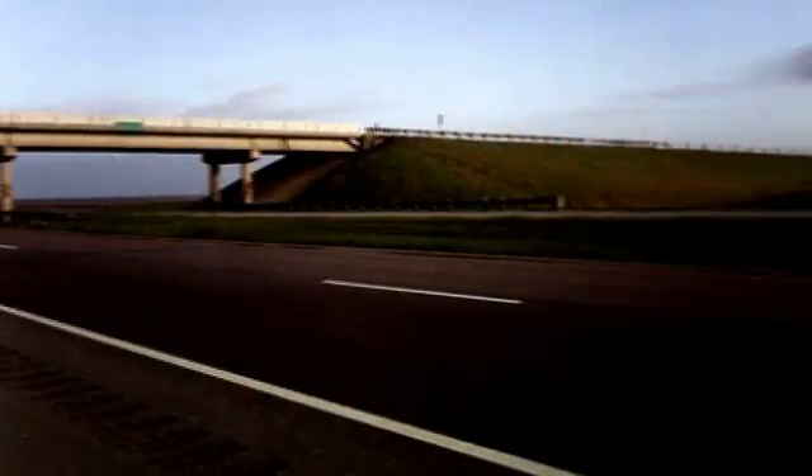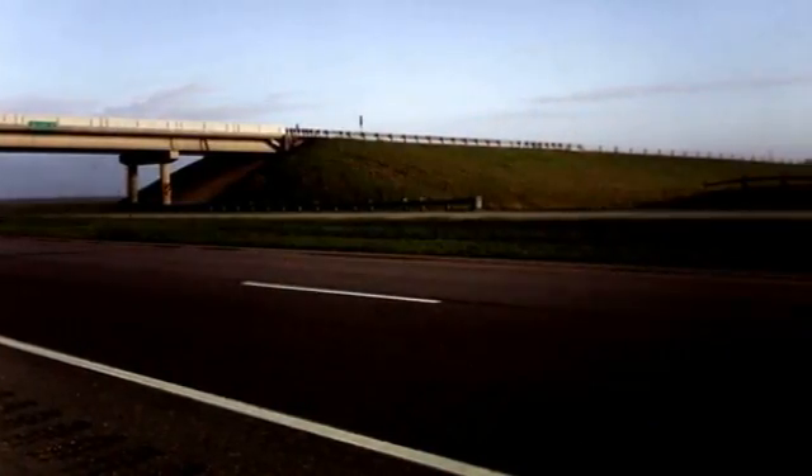Rotor blades are difficult to ship, so this is the first thing we're going to do here. Will it be the last thing? Absolutely not. This is just the tip of the iceberg. We're all looking at 60-meter series blades and up to 90 meters.